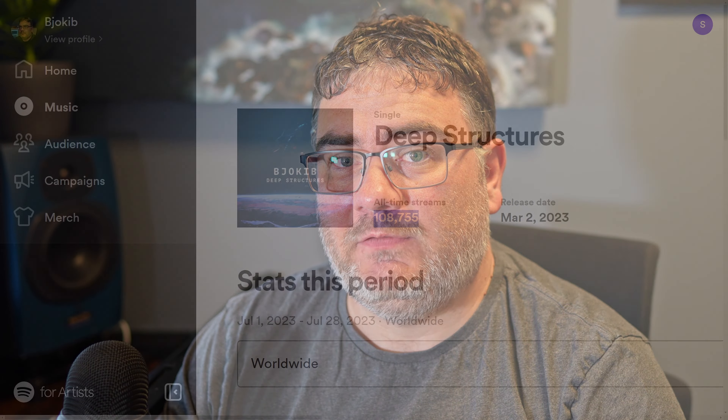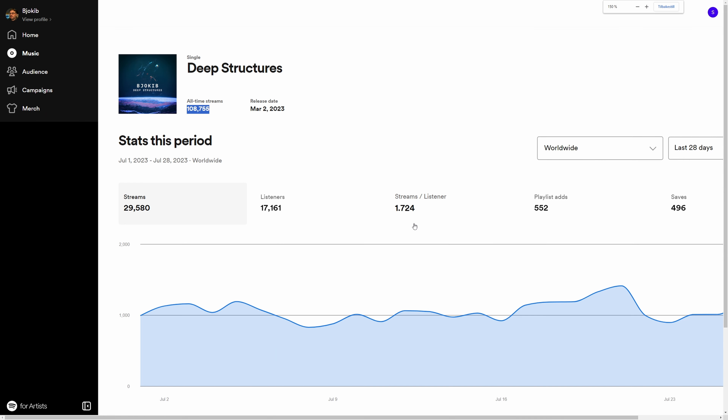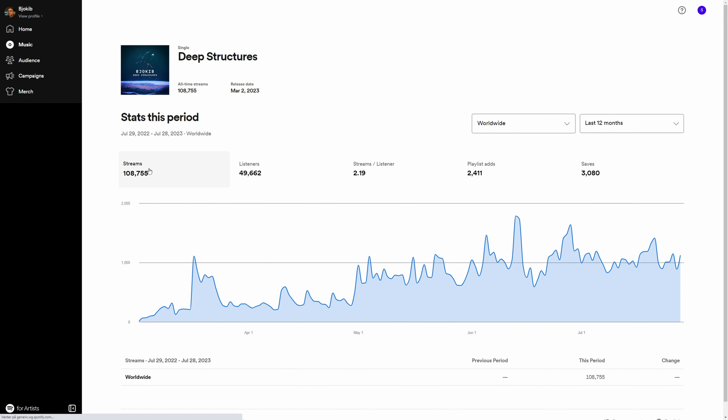One of my newest tracks on Spotify has nearly 110,000 streams in about four months. Going from one stream per day to around 1,500 streams per day in less than a year is really cool, and it shows that what I have been doing is working.